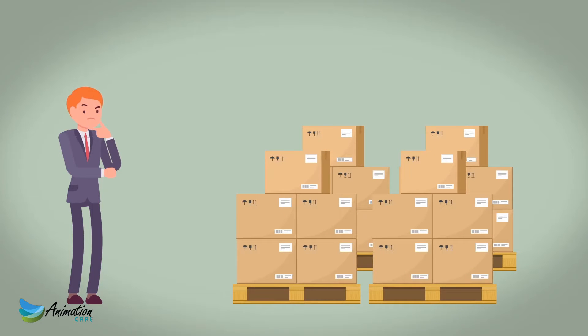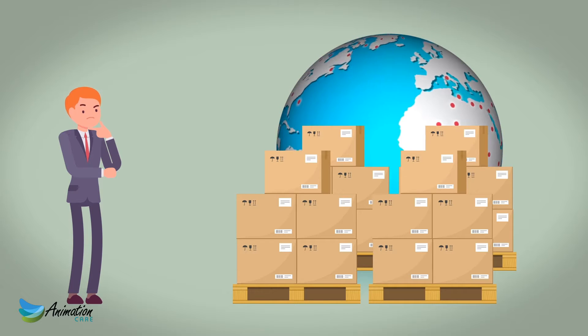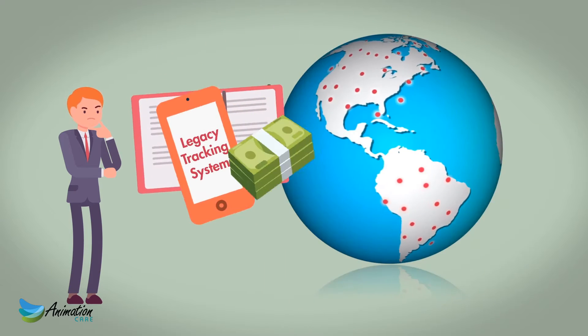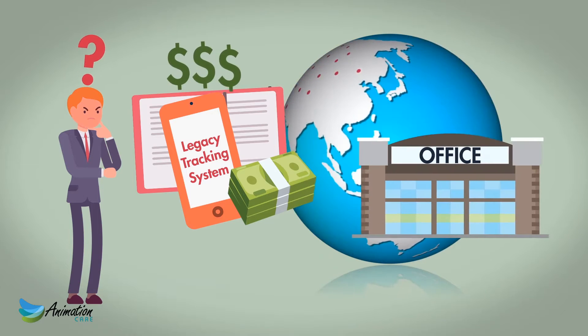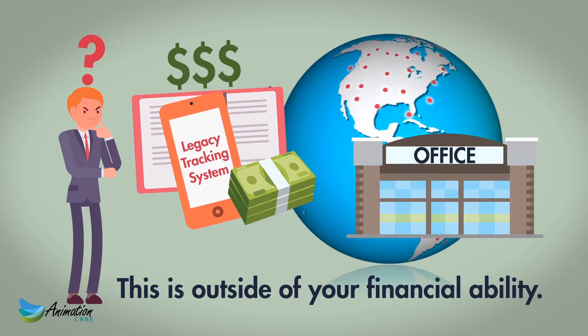Your business is picking up, and you have a lot of shipments to send out. The problem is, unlike your competitors, you don't have a worldwide tracking system. You could opt for an expensive legacy tracking system and set up worldwide business offices, but the problem is that this is outside of your financial ability.